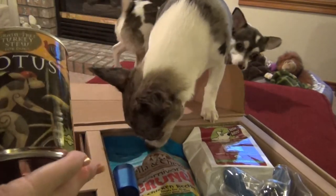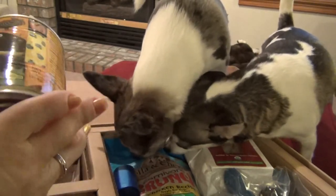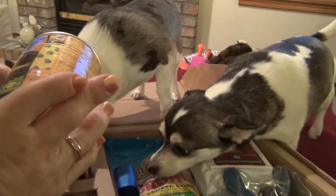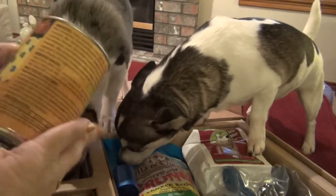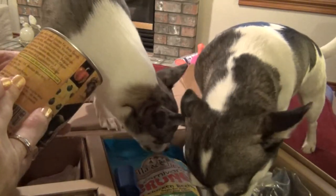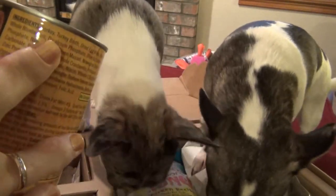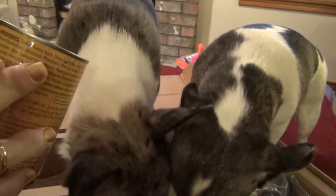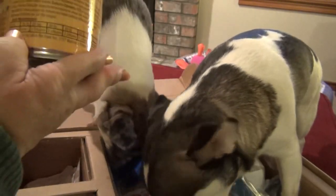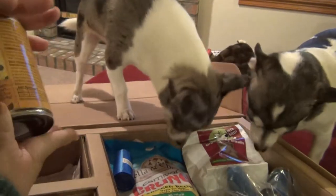This month they have what is called Lotus. It's a grain-free turkey stew for dogs, and it looks like this. This is a 12 and a half ounce can. The ingredients include turkey, turkey broth, dried egg whites, potato starch, chicken fat, and a lot of other things. Usually when you're looking at dog food, you want to make sure that one of the first ingredients is going to be meat. On the bottom it tells you the size of your dog and how much of the canned to give them.